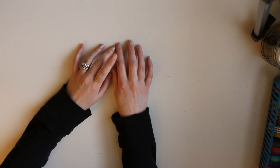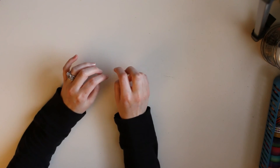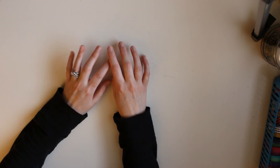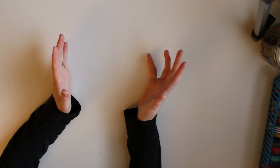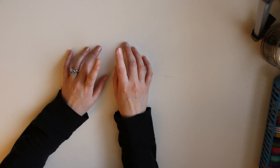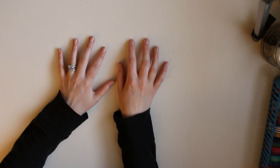Hey guys, Creation in Between here with another haul video. This is going to be real quick — there were some new items I found at some craft stores today that I want to show you. I've never seen them before, so they're new to me. I went to a different Target than usual, a different AC Moore, and a different Michael's than I normally go to.